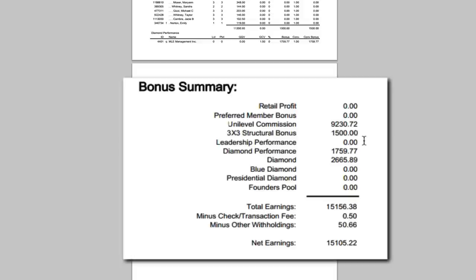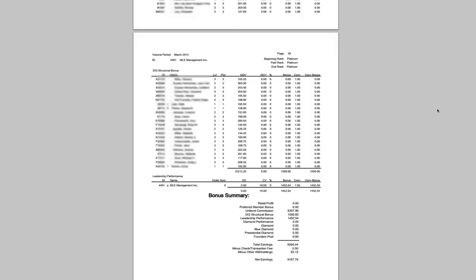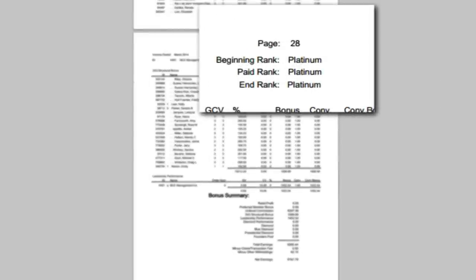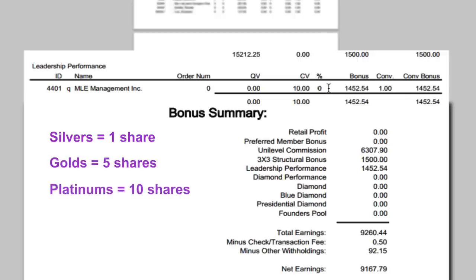The structural bonus and leadership performance is for those in the ranks of silver, gold, and platinum. I pulled up an older check from when I was platinum — the leadership performance was $1,452 and I had 10 shares. Silvers get one share of that pool, golds get five, and platinums get ten. So you can figure out the individual share value by dividing $1,452 by 10 — about $145 each.